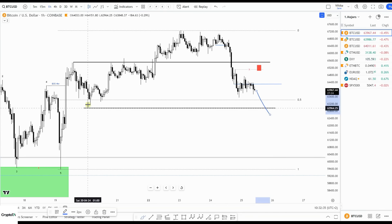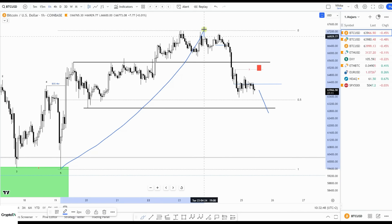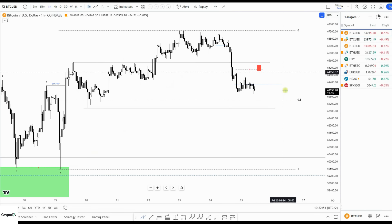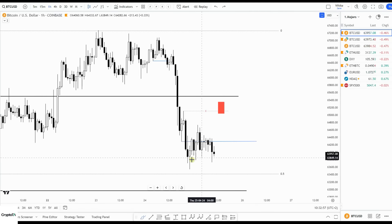One more down — take out this low, grab the liquidity below here, running the stops. It should also be a move into the discount zone. This is your impulsive move higher, and this would be a drop into the discount zone where we look for a bounce.